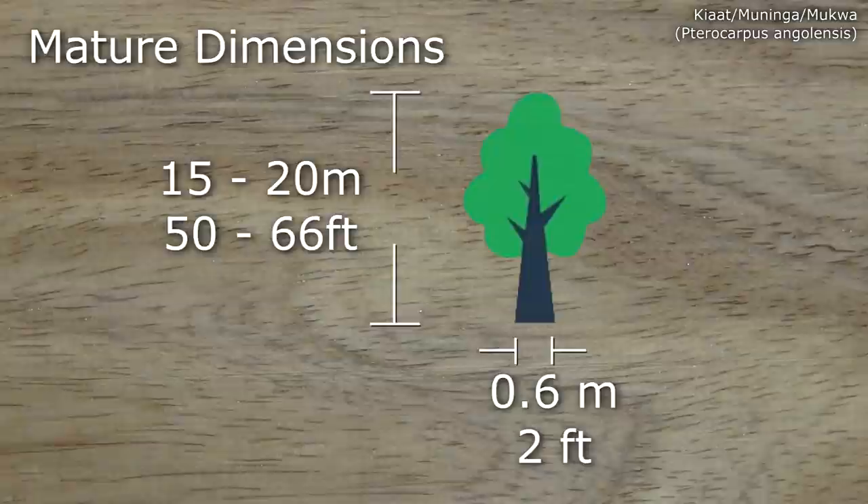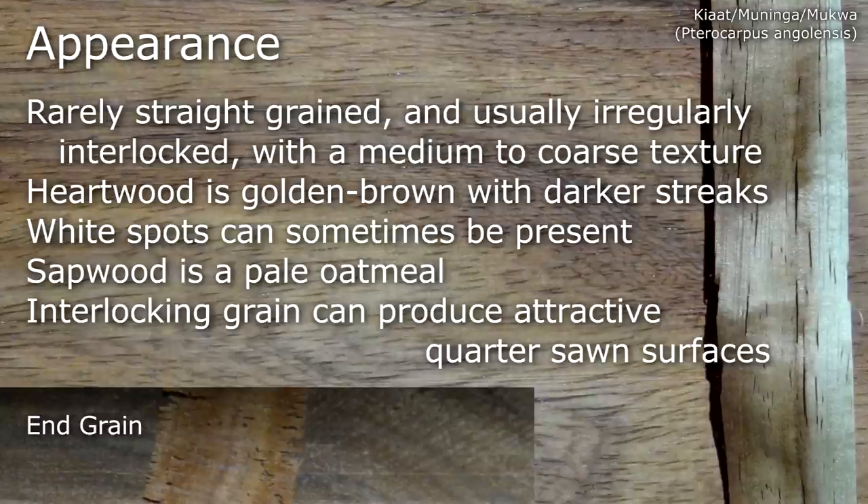The grain is rarely straight, usually being irregularly interlocked, with a medium to coarse texture. Heartwood is golden brown with darker streaks, and white spots can sometimes be present. Sapwood is a pale oatmeal, and the interlocked grain can produce attractive quartered surfaces.